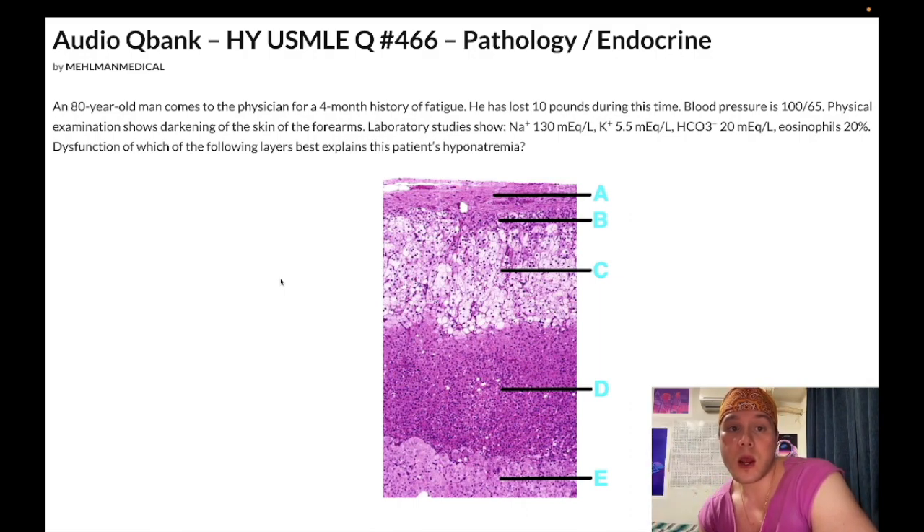An 80-year-old man presents with a four-month history of fatigue and has lost 10 pounds during this time. Blood pressure is 100 over 65. He has darkening of the skin of the forearms. Sodium is low at 130 (normal 135–145), potassium is elevated at 5.5 (normal 3.5–5), bicarb is low at 20 (normal 22–28), and eosinophils are markedly elevated (should be under 5%). The question asks: dysfunction of which adrenal layer best explains this patient's hyponatremia?